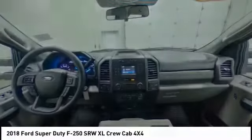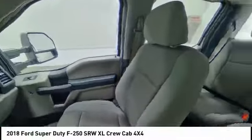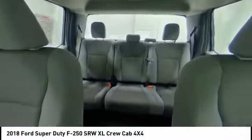Daytime running lights, engine immobilizer, four-wheel disc brakes, steel wheels, tire pressure monitor.